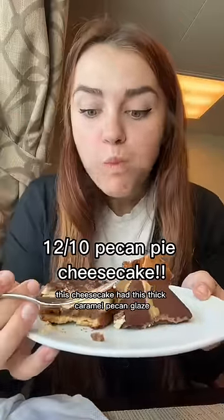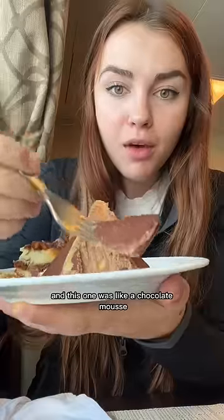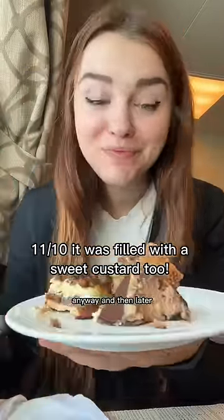This cheesecake had this thick caramel pecan glaze — it was so smooth, so cheesy and rich. And this one was like a chocolate mousse covered in bittersweet cocoa, it had a really crunchy caramel piece on top.